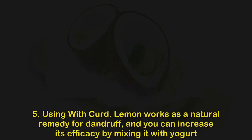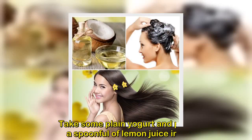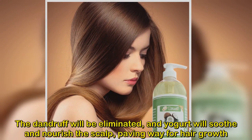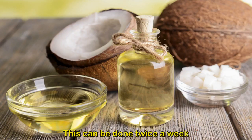Method 5: Using lemon juice with curd. Lemon works as a natural remedy for dandruff, and you can increase its efficacy by mixing it with yogurt. Take some plain yogurt, pour a spoonful of lemon juice in it, and massage on the scalp gently. The dandruff will be eliminated and yogurt will soothe and nourish the scalp, paving the way for hair growth. This can be done twice a week.